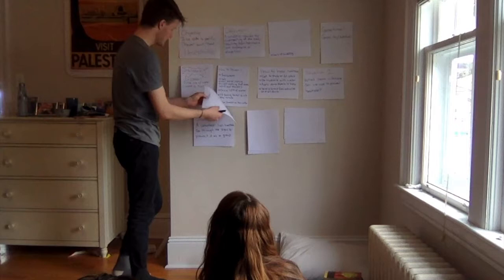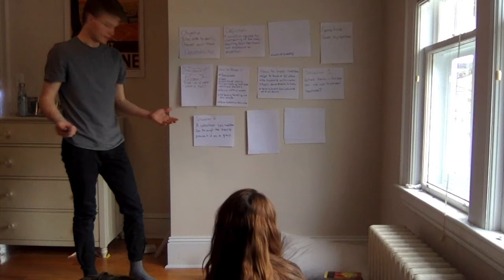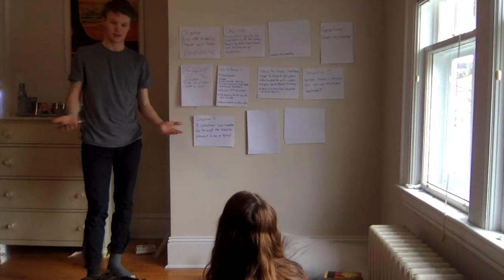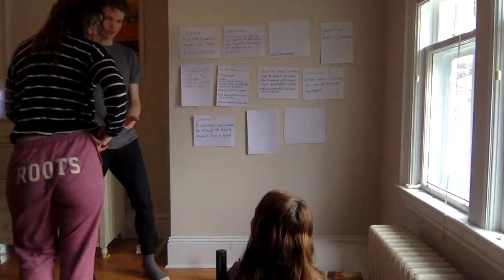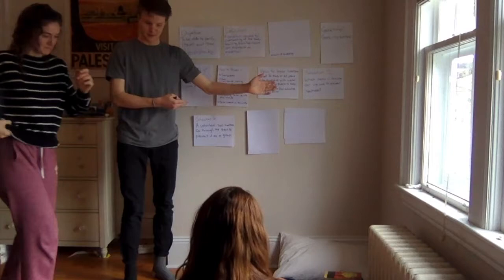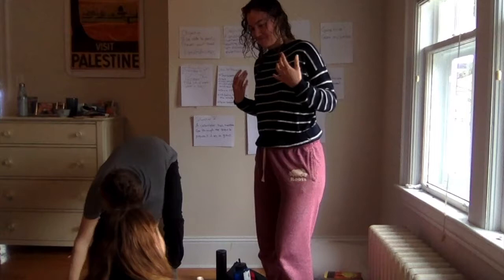Now we're going to do a second situation. A volunteer has heatstroke and we have to go through the steps as a group on how to treat it. Duffy, you have heatstroke — dry hot skin, you're hyperventilating, and you're feeling wheezy. What's the first thing that we do?